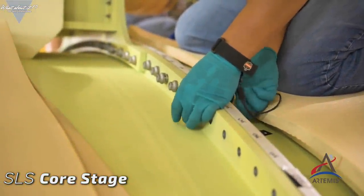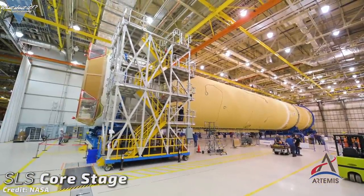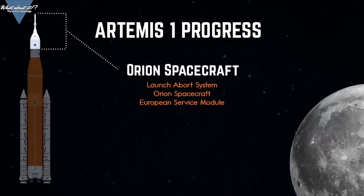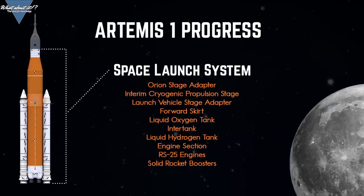Just recently, the Marshall Space Flight Center completed the integration of the core stage, getting the rocket yet another step closer to a launch. In fact, all the major components are either finished or well into the end of development. If nothing goes wrong, we should see all these parts come together in the next few months for integration and final testing. I don't know how you think about SLS, but all arguments aside, it should be quite the sight when it launches for the first time.